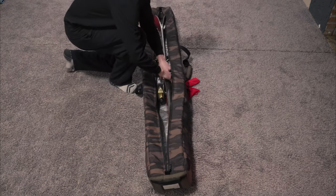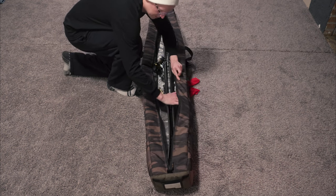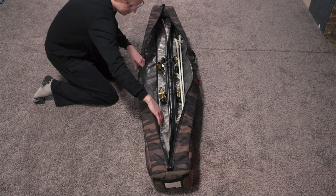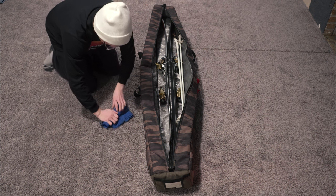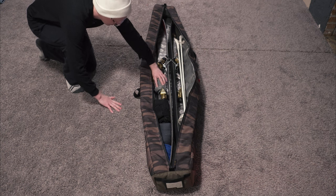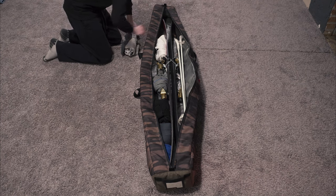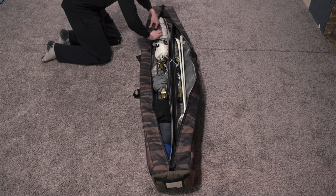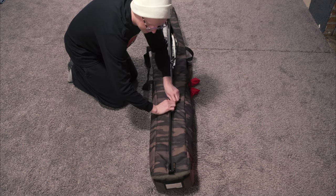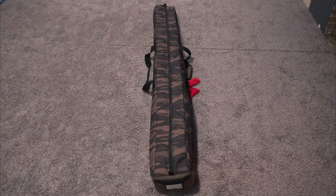Now for the ski bag — my skis go in first, on their side. Next come my poles, which I slide in to the side or on top of my skis, however they fit. You can see there's actually a channel between the skis and the wall of the bag, and this is where all of my socks, base layers, thermal layers, sweater, shorts, and sweatpants go. I simply roll them up and slide them into that channel. You can do this with as many pieces of clothing as you want, including day-to-day clothes, as long as you can zip the bag and stay under the weight limit. You can also use the channel on both sides of the skis, and the nice thing is that clothes on both sides act as additional padding to protect your skis when the bag gets tossed around on the plane.